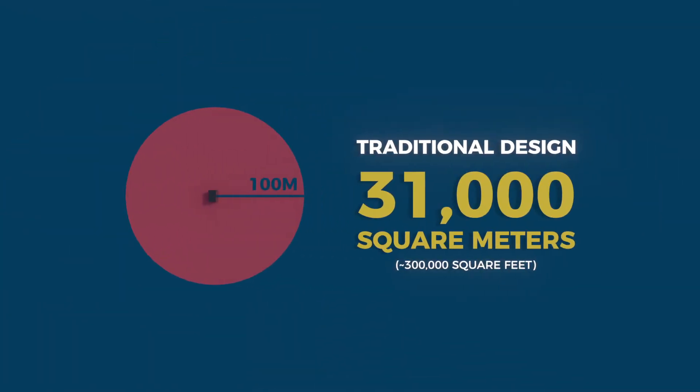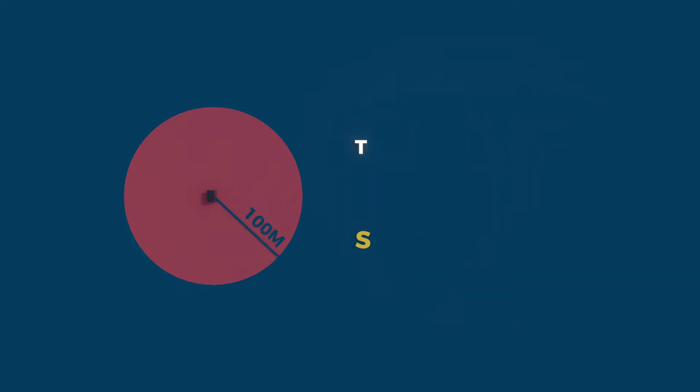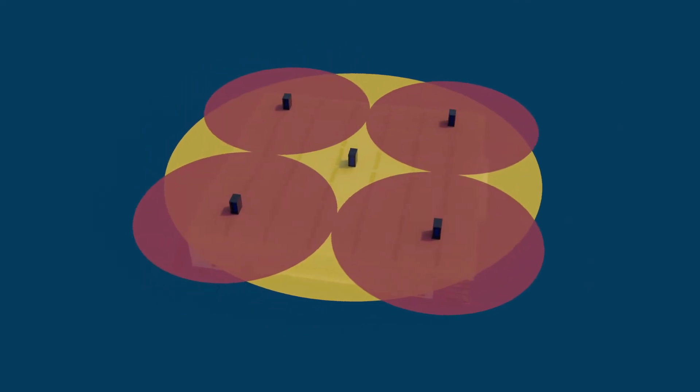Let's take a look at the area covered by an IDF in a traditional design. The 100 meter radius covers about 31,000 square meters or 300,000 square feet. Because the area covered by an IDF closet is circular, when you double the horizontal cable length, you actually quadruple the coverage area.